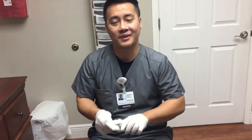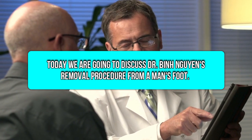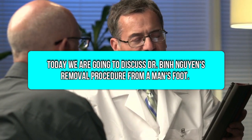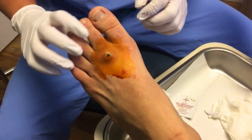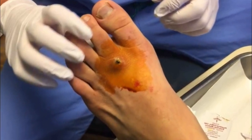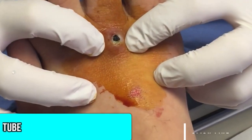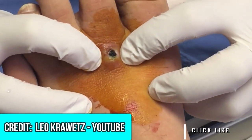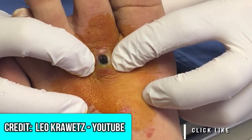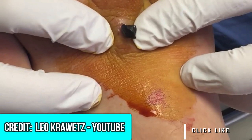Hey, good morning, I'm Dr. Nguyen with Healthy Feet Podiatry. I got a gentleman here who stepped on a nail approximately one month ago, and in the past two weeks this little bad boy reared its ugly head. Oh, what the heck is that?